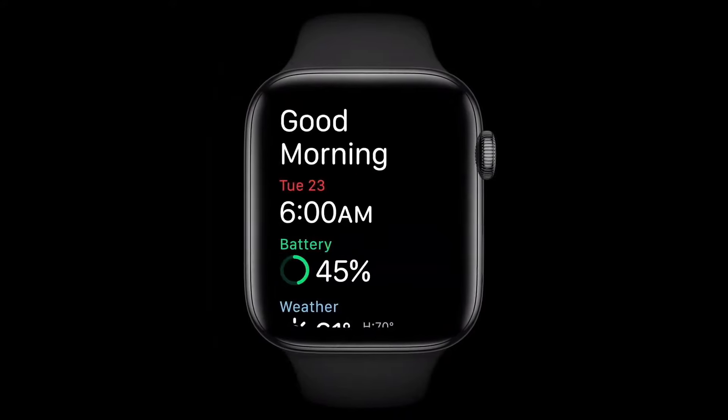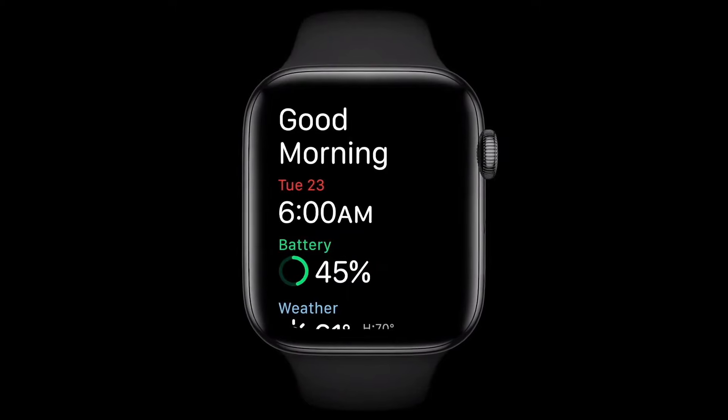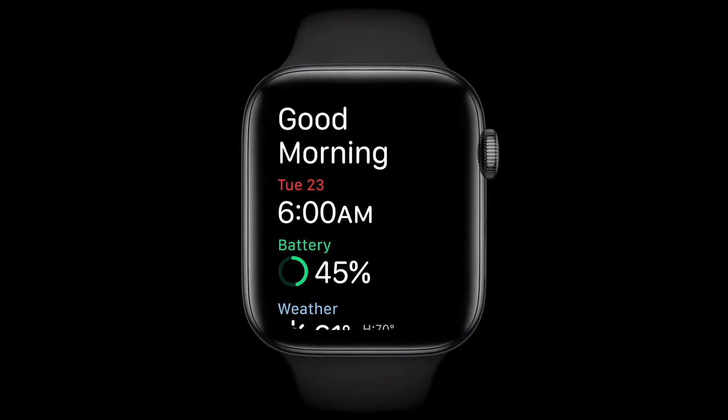Once you're up, you'll see a friendly greeting easing you into the day. It also shows your battery level, so you can remember to charge in the morning.